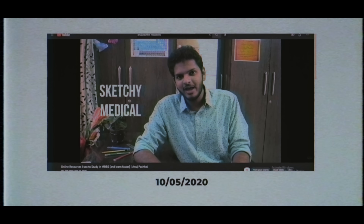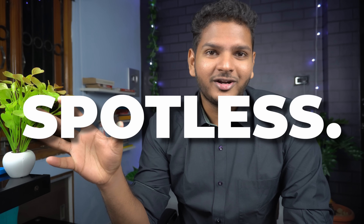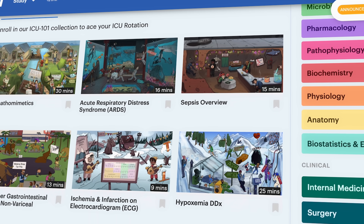Therefore, I'm so thrilled to announce that I'm partnering up with this amazing brand — Sketchy Medical. I myself use Sketchy Medical a lot in second year MBBS. They're a platform which gives you things to remember through imagination, storytelling, and visual learning. Sketchy is one of the literal reasons why I've scored a distinction in micro, pharma, and patho, because I was able to remember everything spotlessly.